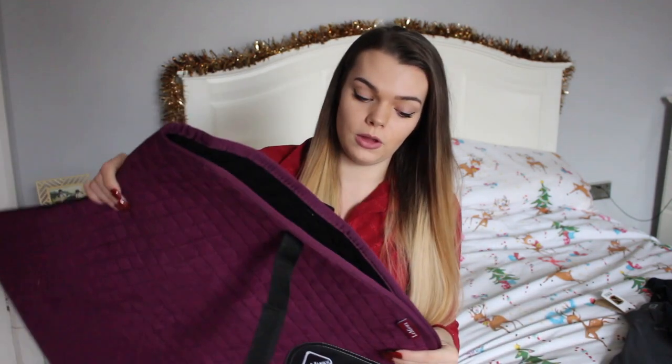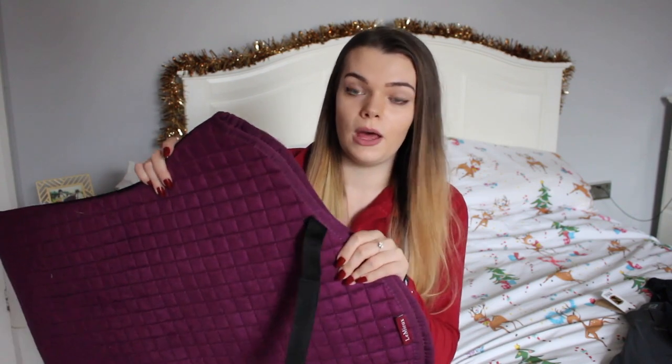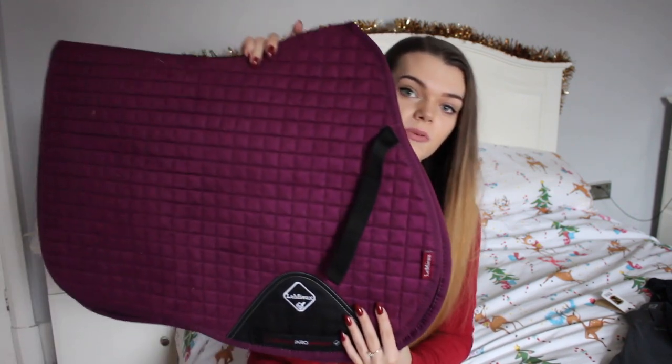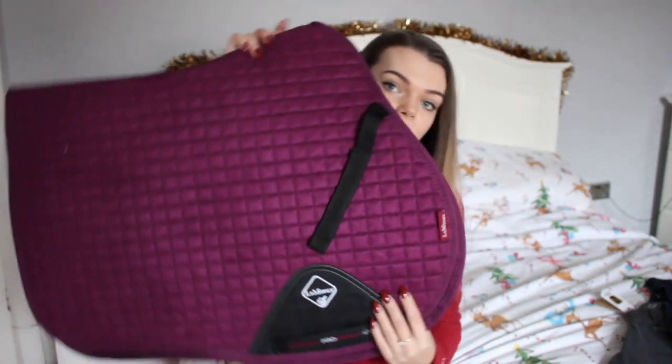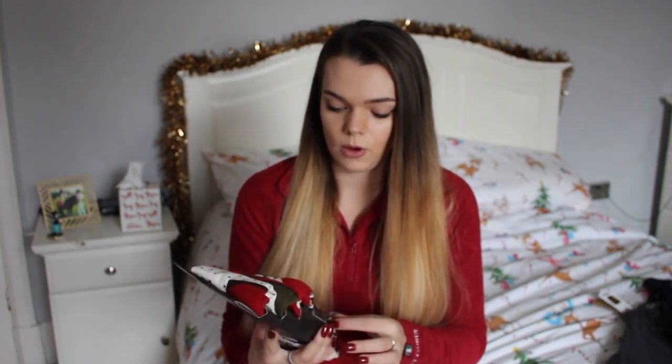I also got the purple plum coloured saddle pad — it's the general purpose one. I just thought it would be really nice to have a nice matching set. I think this is my second Lumia saddle pad; Lucy's got a white dressage square and I really do like these. I got that to match the base layer.